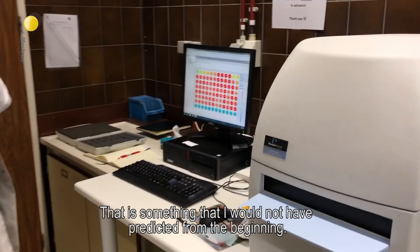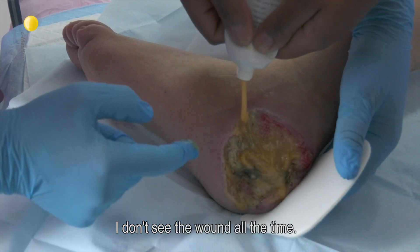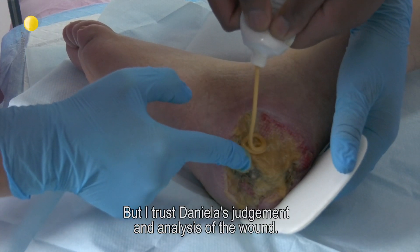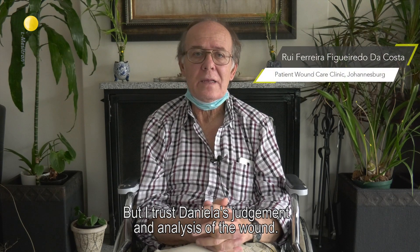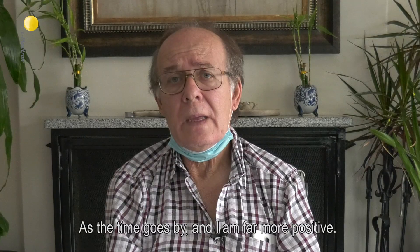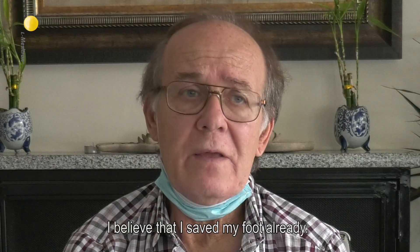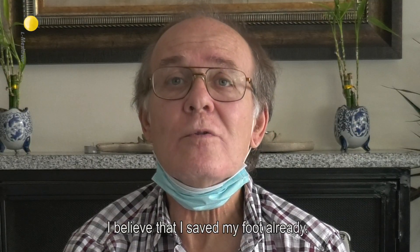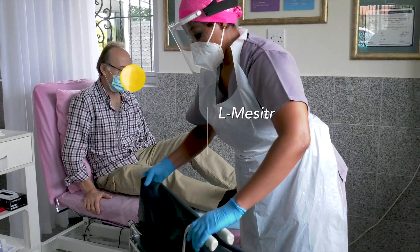I don't see the wound all the time, but I trust Daniela's judgment and analysis of the wound as time goes by. And I'm far more positive. I believe that I've saved my foot already. It's amazing.